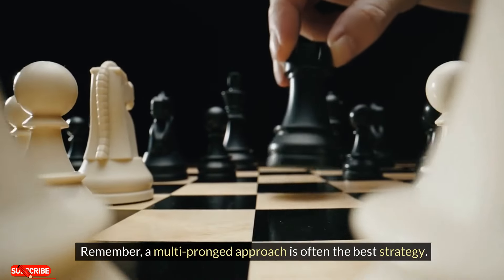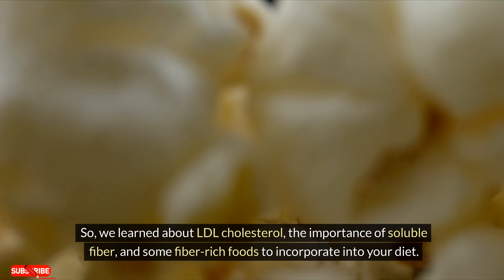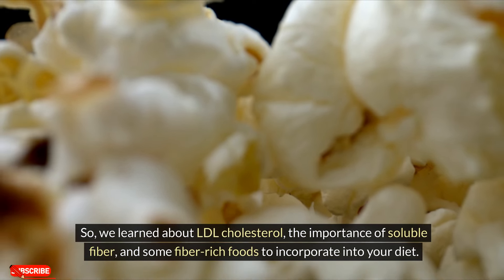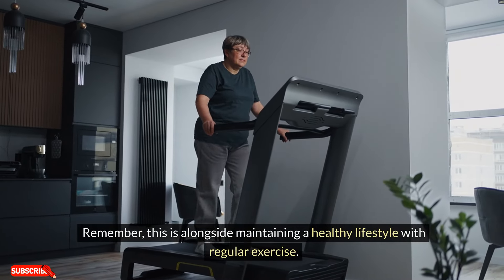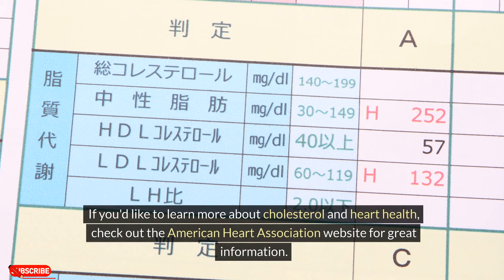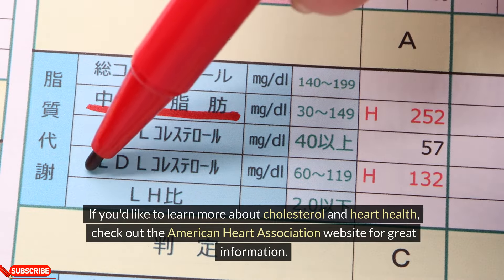A multi-pronged approach is often the best strategy. We learned about LDL cholesterol, the importance of soluble fiber, and some fiber-rich foods to incorporate into your diet — alongside maintaining a healthy lifestyle with regular exercise. If you'd like to learn more about cholesterol and heart health, check out the American Heart Association website for great information.